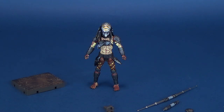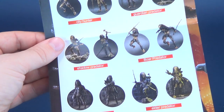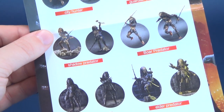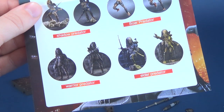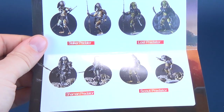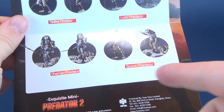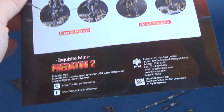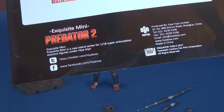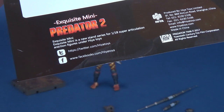This Boar Predator is considerably blessed with accessories, but before we do that, let's have a look at the pamphlet. Feast your eyes at the Exquisite Mini Predator 2 lineup from Hyatt Toys: there's the City Hunter, the Guardian Predator, Shadow Predator, Boar Predator, Warrior Predator, Elder Predator, and then on the other side, Stalker, Lost, Shaman, and Scouts Predator. Follow Hyatt Toys over on Twitter and Facebook at twitter.com/HyattToys.